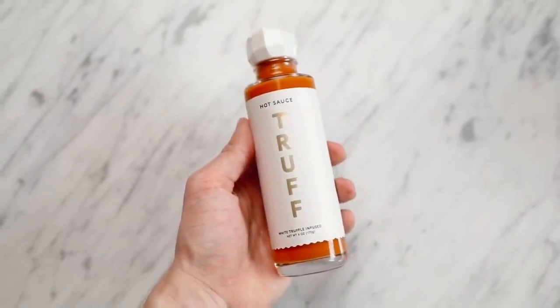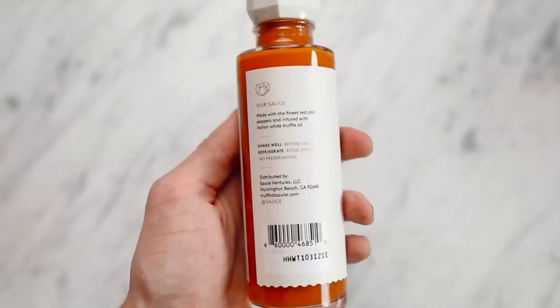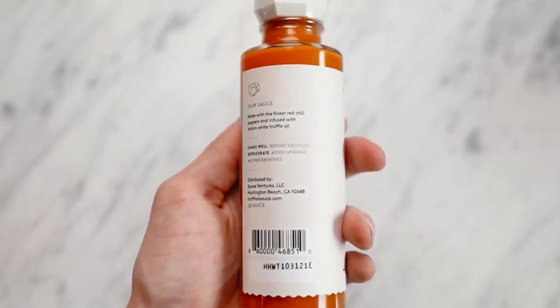This is such a great gift idea for anyone who maybe likes spicy food. It's very random, but like if someone got this I would be like, that is such a cool bottle of hot sauce. It's infused with white truffle, which is why it's a little bit more on the pricier side. If you really don't know what to get someone, like get them a bottle of hot sauce — how can someone not like that?